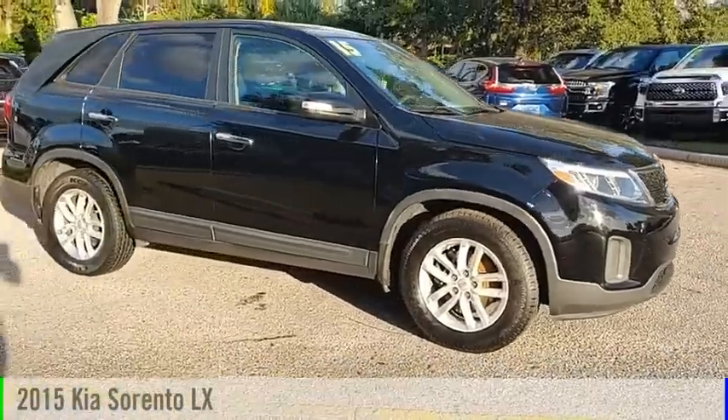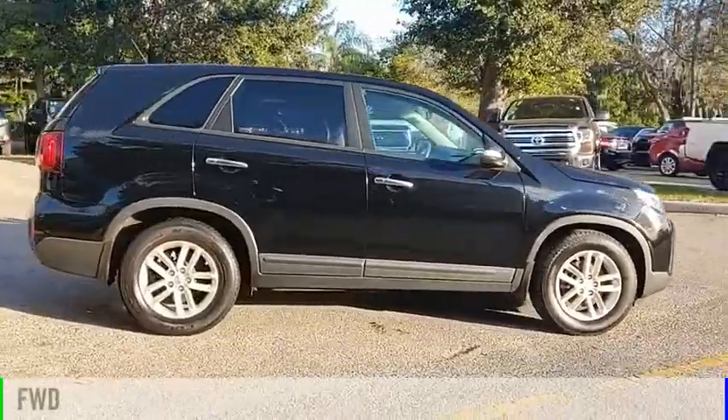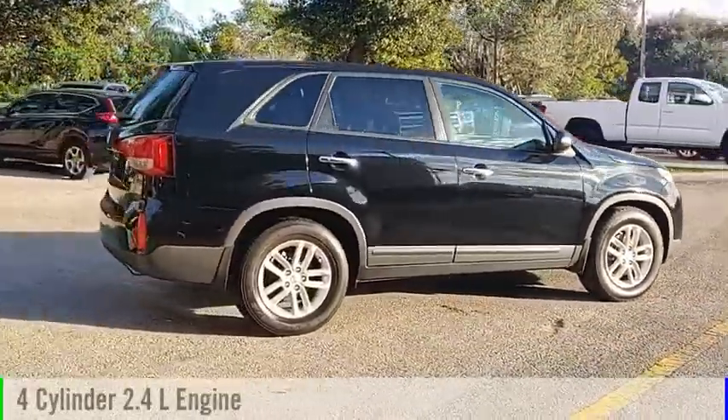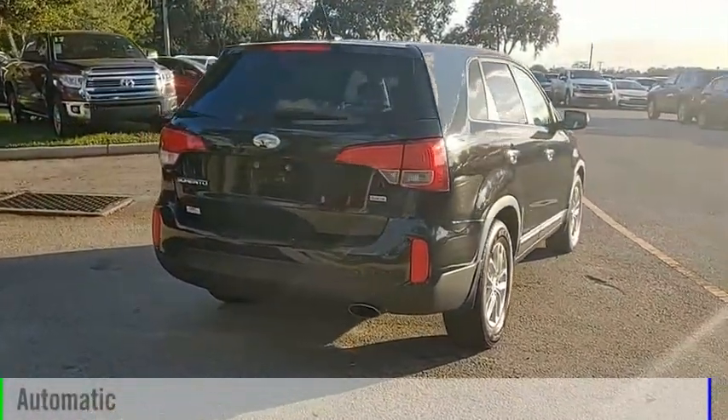We are pleased to show you the 2015 Sorento. This vehicle is powered by a front-wheel drive, four-cylinder, 2.4-liter engine, and comes with an automatic transmission.